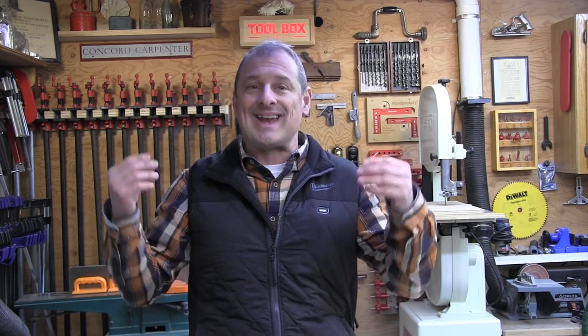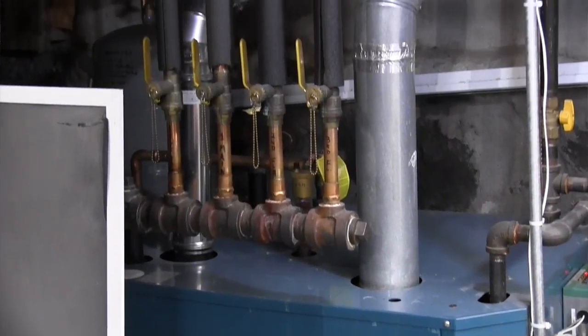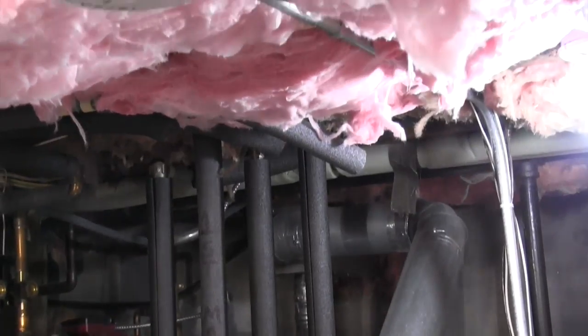The second type is a photoelectric smoke alarm. It aims a light source into a sensing chamber at an angle away from the sensor. As smoke enters that chamber, it reflects light onto the sensor and triggers the alarm.